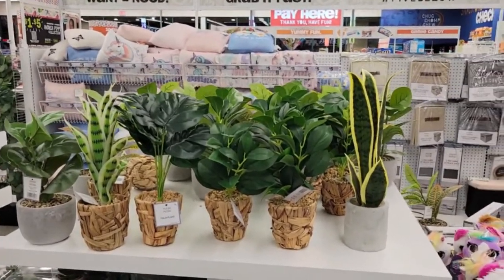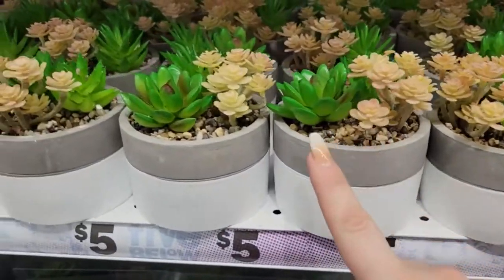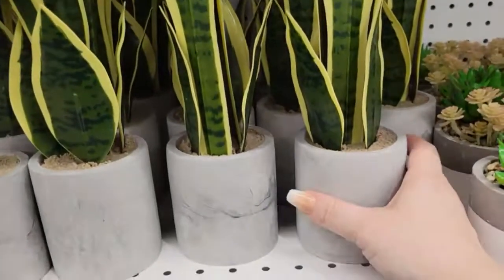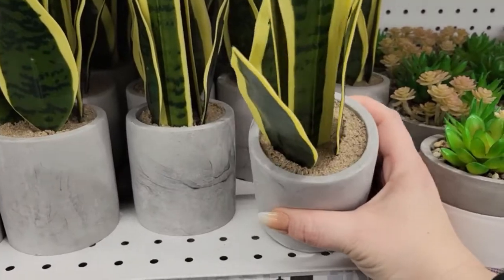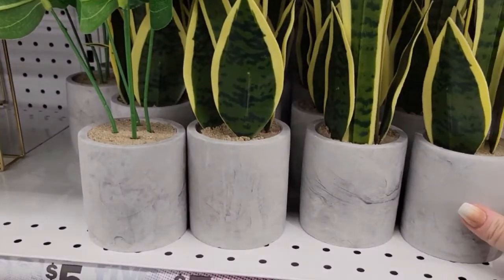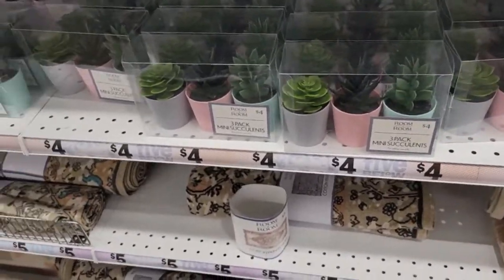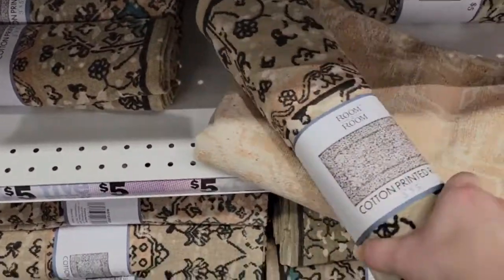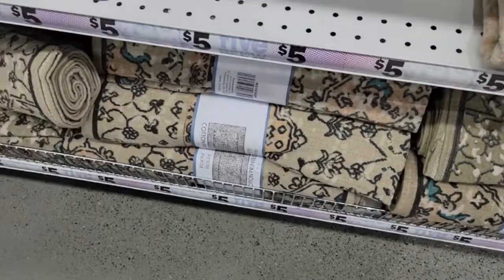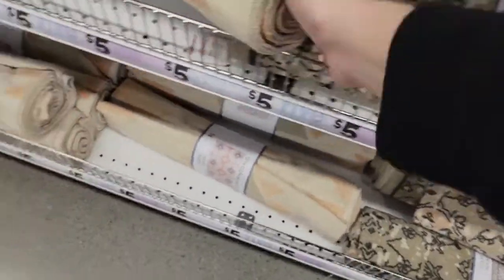They also have succulents — just in stock and so adorable. There's a different planter with sand inside, and the baby succulents are four dollars. They also have cotton printed rugs in a three-by-five size, with different styles available for five dollars.